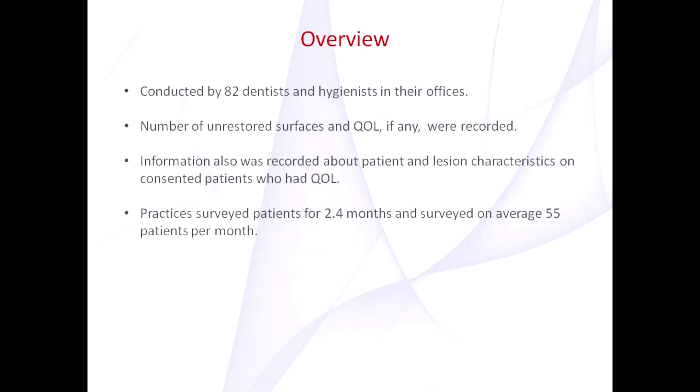This study was conducted by 82 network dentists and hygienists in their offices. The practitioners logged the number of unrestored surfaces on each patient as well as the number of questionable lesions, if any. Information was also recorded about patient and lesion characteristics on consented patients who had a questionable lesion. Practices surveyed patients for about two and a half months and saw an average of 55 patients per month.